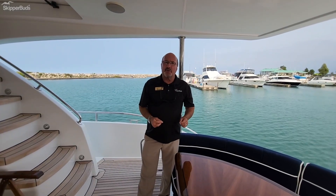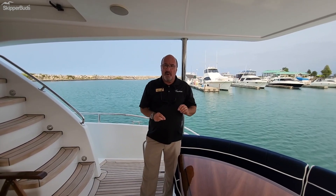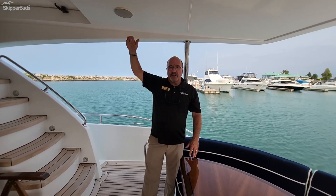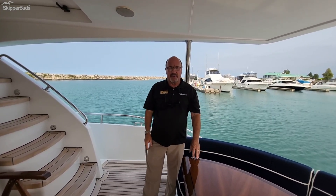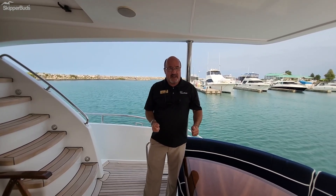Thank you for taking the time to do this tour of the 2009 60-foot Hatteras. A couple of points to make one more time: it's got a custom bridge with heat and air conditioning, as well as a hard glass enclosure that was custom done by Hatteras. It's a freshwater boat with a little less than 1,000 hours on it, and it's a beauty.